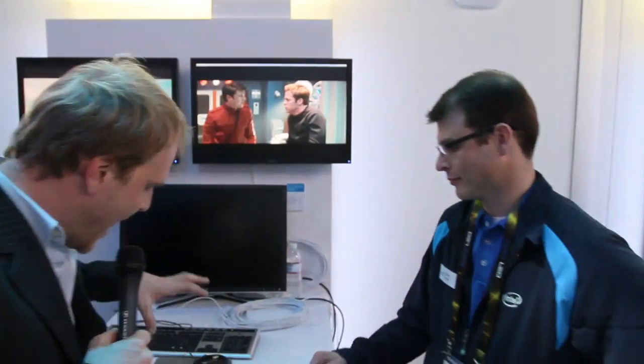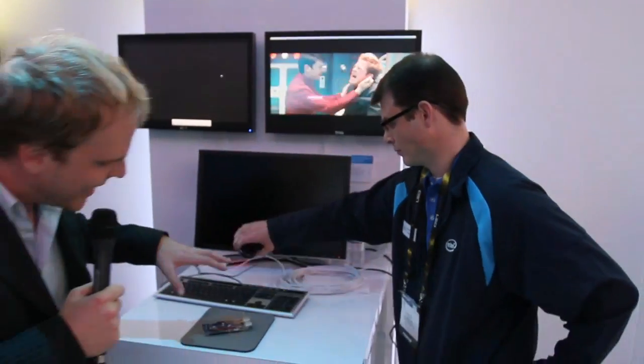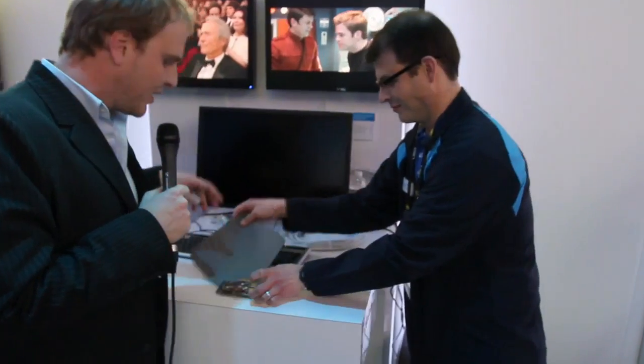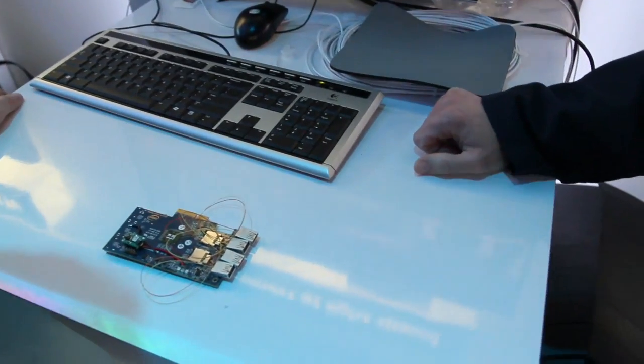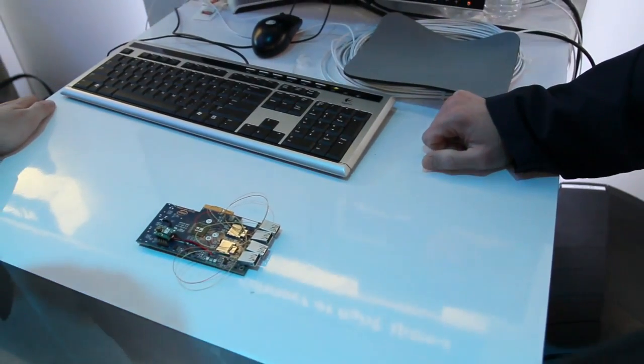Continuing our tour of the Intel area here at CES 2010 — coverage being sponsored by the good folks at Intel. I'm standing here with Robert, and there is a little piece of technology sitting right here that I think a lot of people believe is sort of the future of connectivity. Well, this is Light Peak.